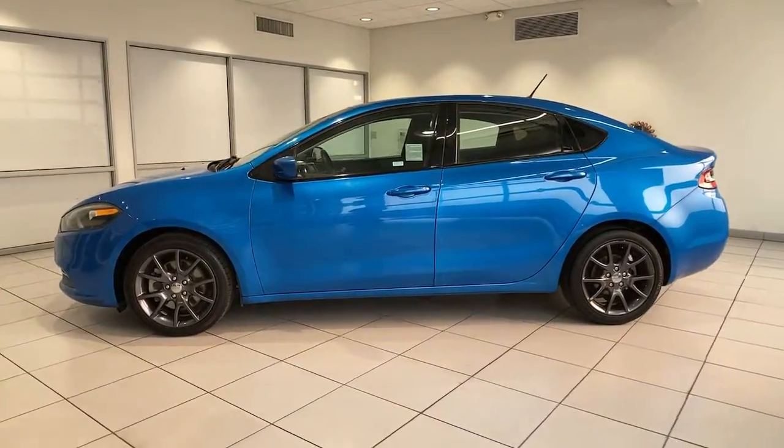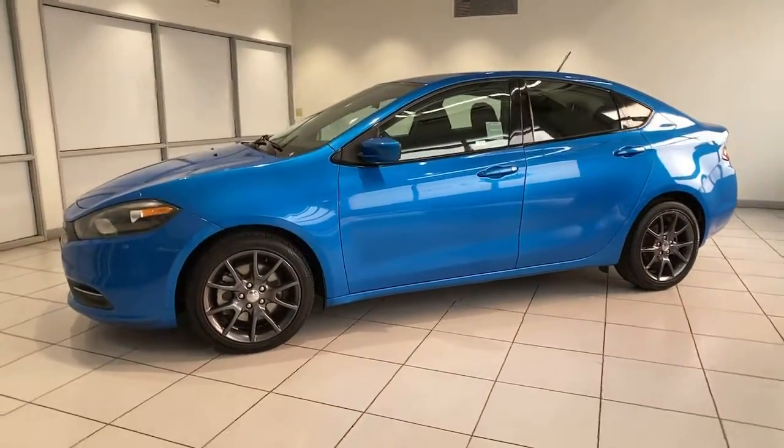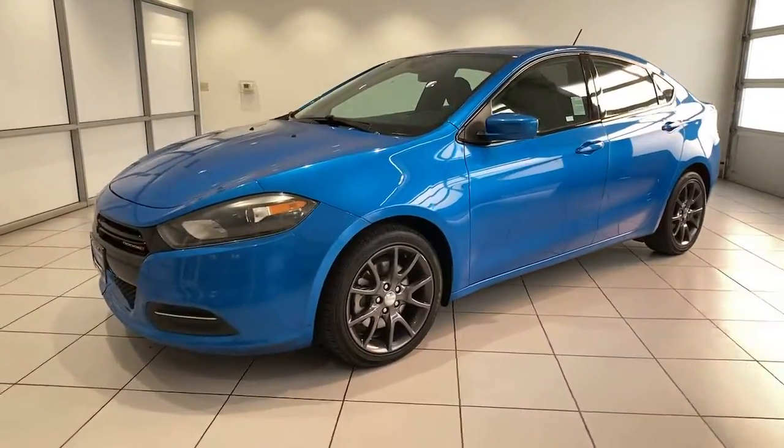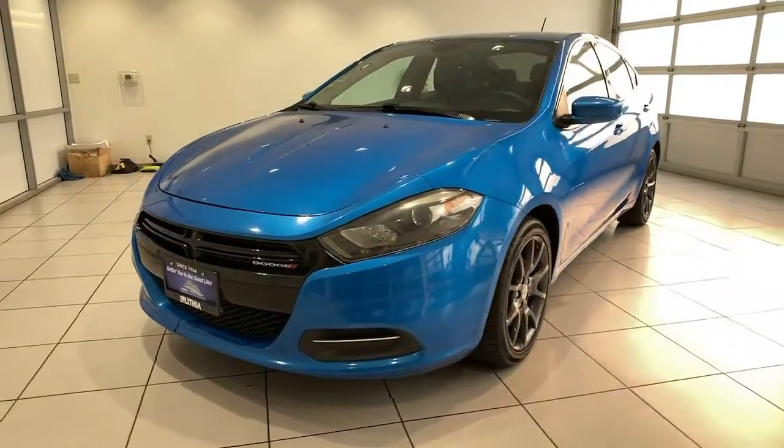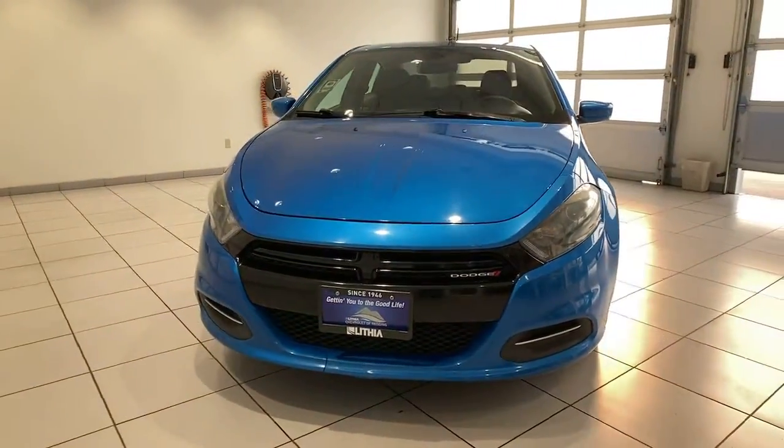You're going to love the 2016 Dodge Dart. This vehicle still has fewer than 80,000 miles on the clock, so it won't last long. Elevate your daily drive in this comfortable, affordable Dart.